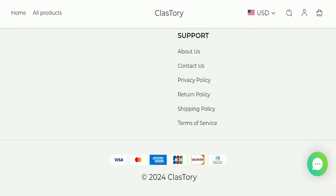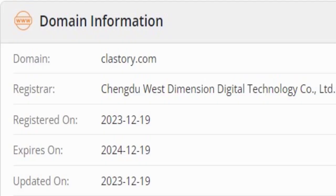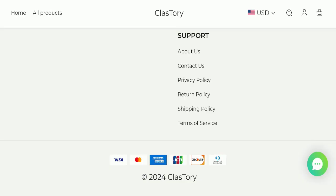Now we will talk about the legitimacy factors to judge whether this website is legit or a scam. This website is secured by HTTPS protocol and SSL integration to keep details and transactions safe, which is a good sign. However, this website was registered on 19th December 2023 and will expire on 19th December 2024, meaning it is very new — a very negative sign.